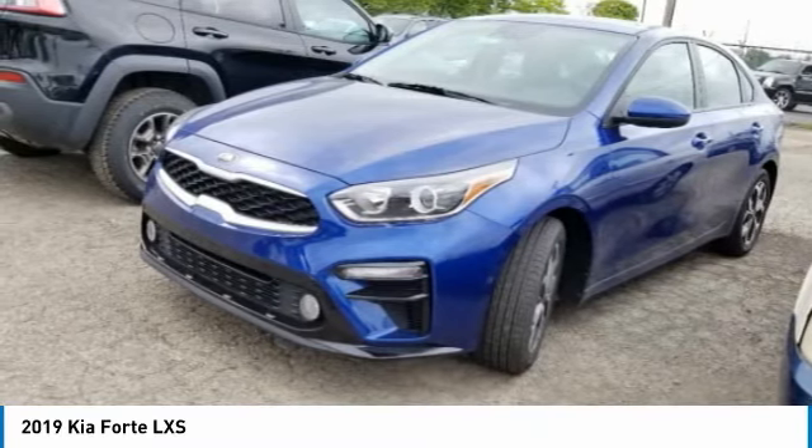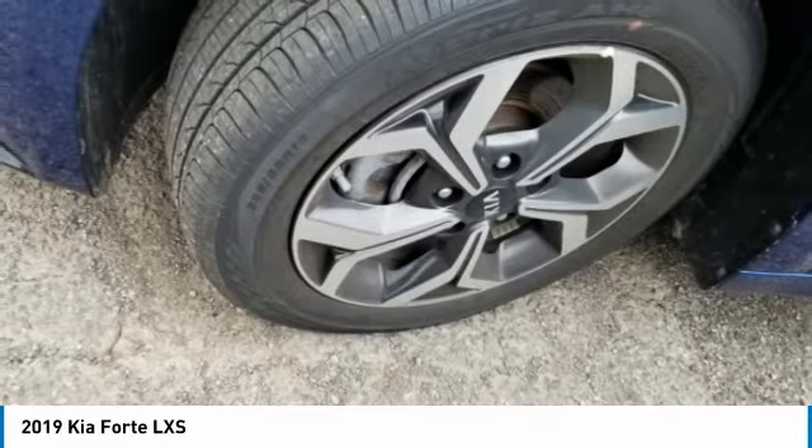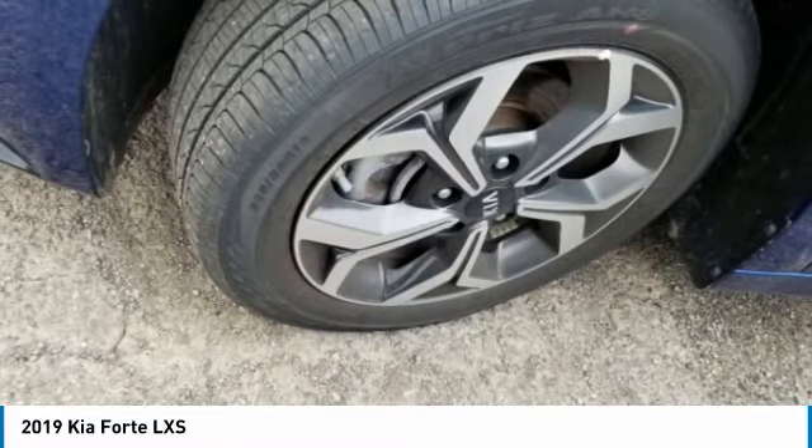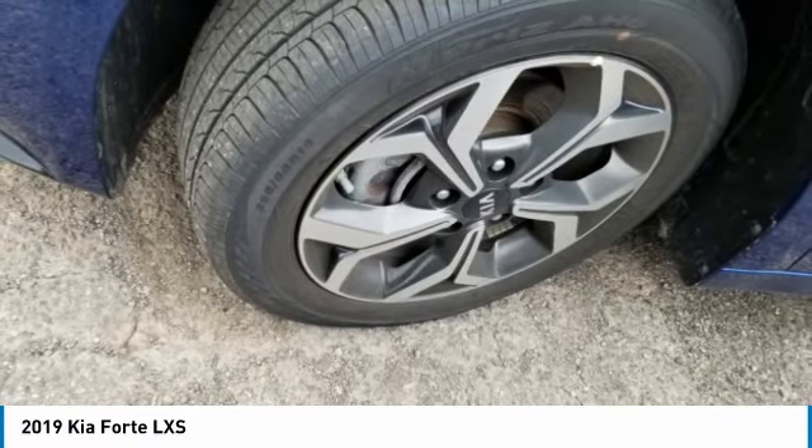FWD, with front and rear performance tires. This vehicle offers reliability and good looks at a great price. So come in and take a test drive today.